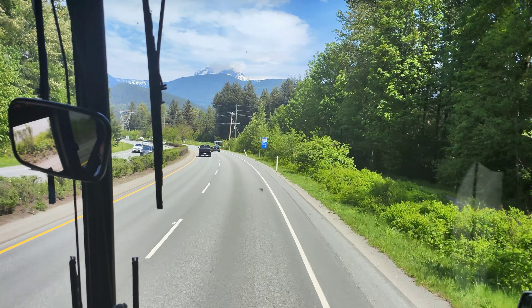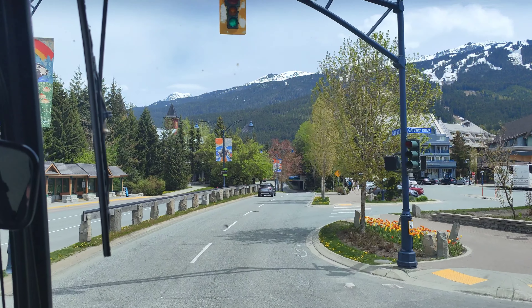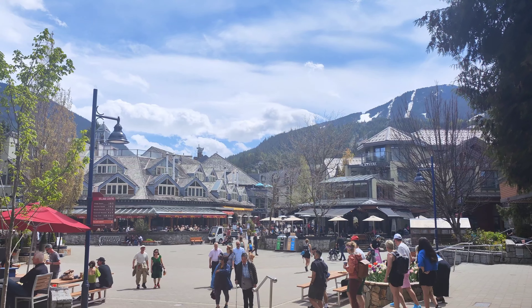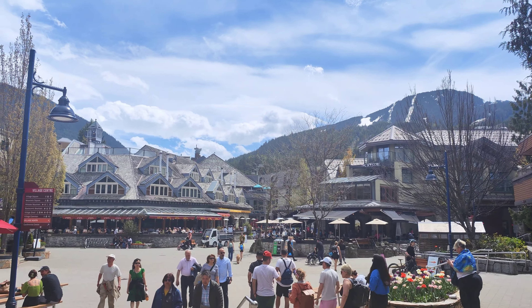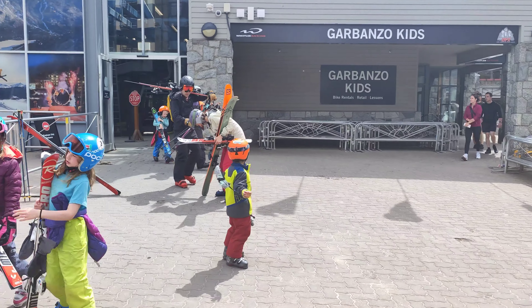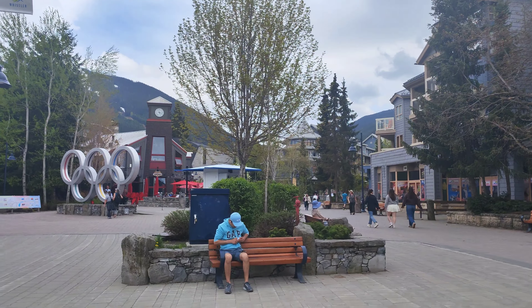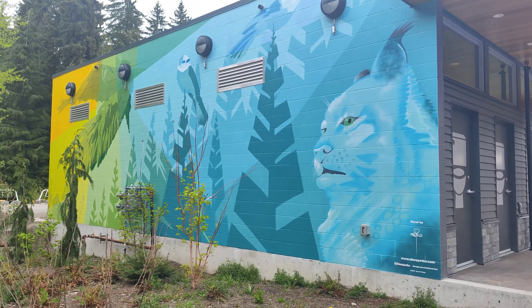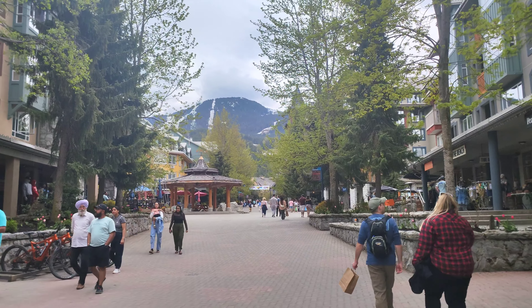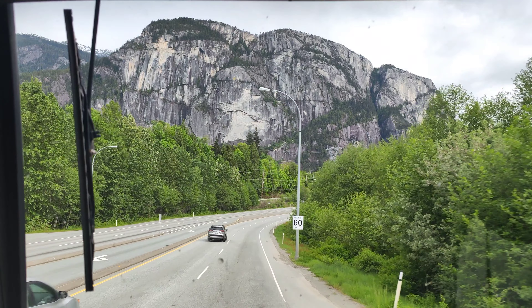We leave the gondola and now we are heading to Whistler. Enjoy exploring and getting lost in this place — it is a very relaxed area where you can eat something, walk around, shop, or if you like, hit the slopes and do some skiing. We then begin our return journey back to Vancouver with incredible views along the highway.